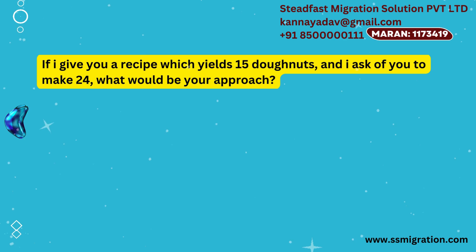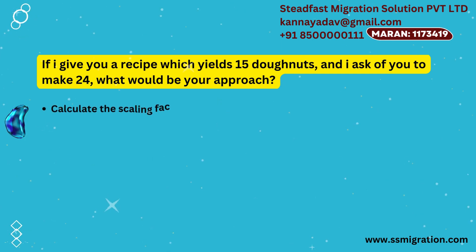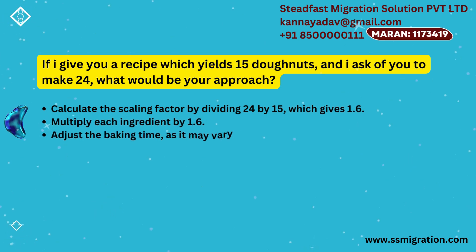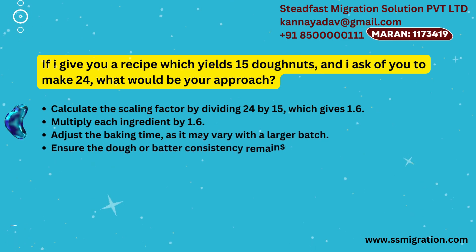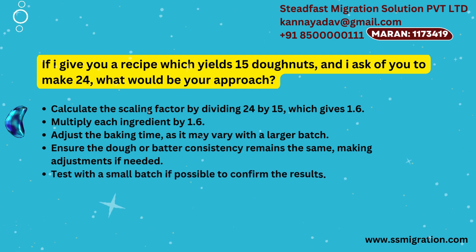If I give you a recipe which yields 15 donuts and I ask you to make 24, what would be your approach? Calculate the scaling factor by dividing 24 by 15, which gives 1.6. Multiply each ingredient by 1.6. Adjust the baking time, as it may vary with a larger batch. Ensure the dough or batter consistency remains the same, making adjustments if needed. Test with a small batch if possible to confirm the results.